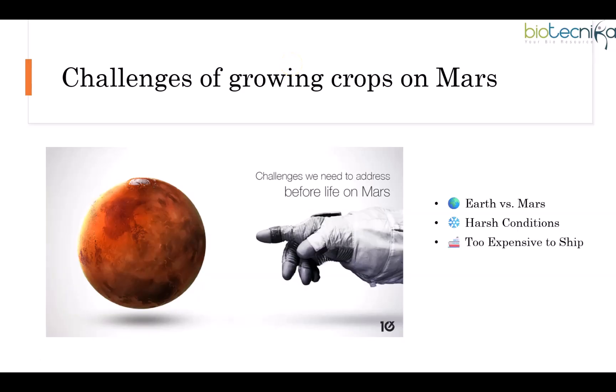So why not just send food from Earth? Because it's insanely expensive. Right now, shipping something as small as a can of Coke to space costs around $10,000. Plus, if supply missions get delayed, settlers could be left starving — just like in The Martian. But there is some good news.